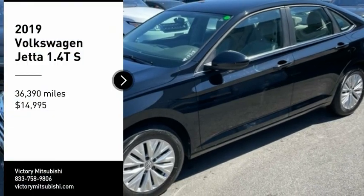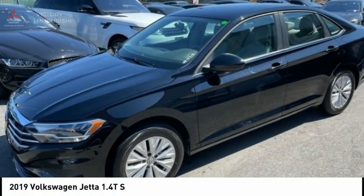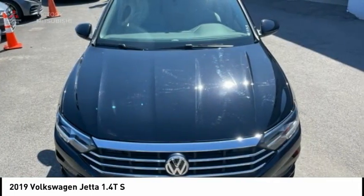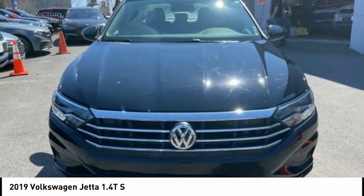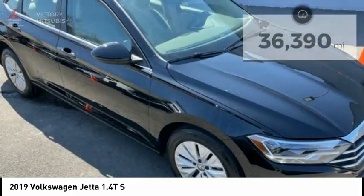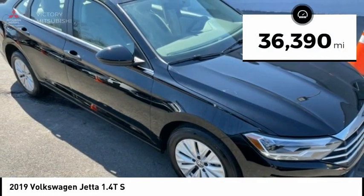Looking for the right vehicle? Check out the 2019 Jetta. The Jetta is a premium car that is family friendly with a great price. Agile and confident handling. The Volkswagen Jetta is priced below $15,000. This vehicle has less than 40,000 miles.